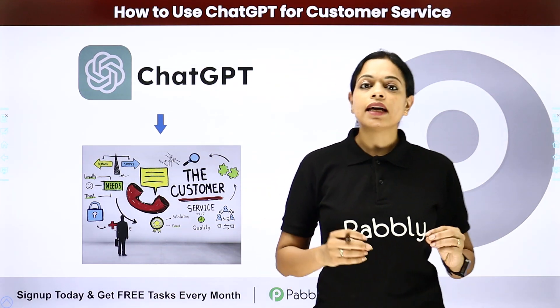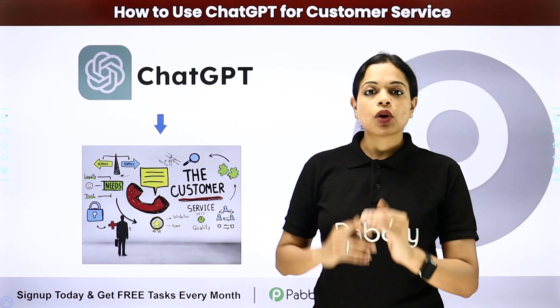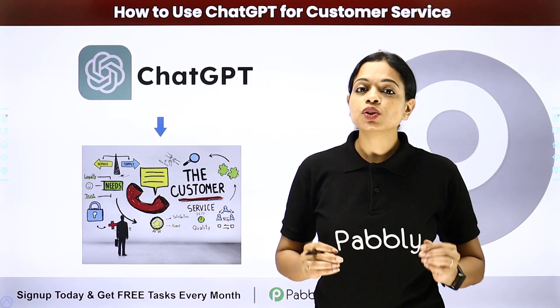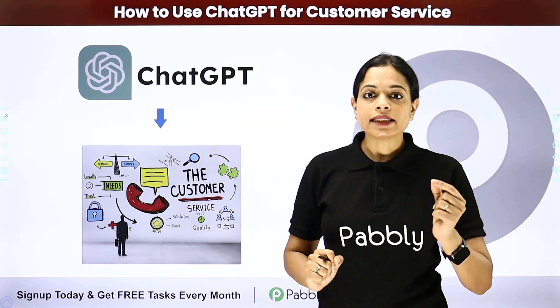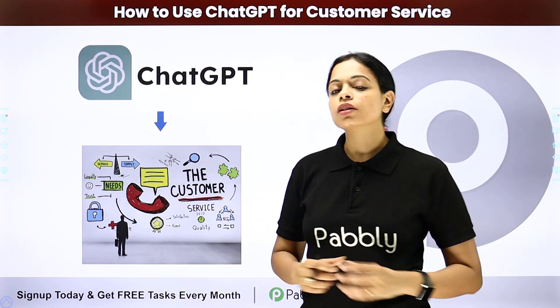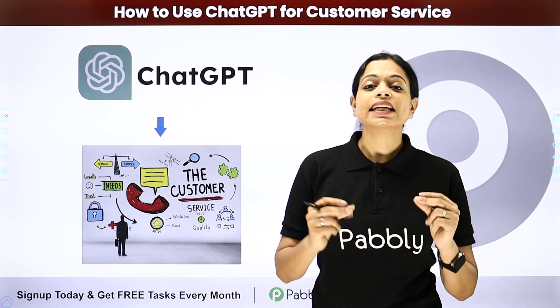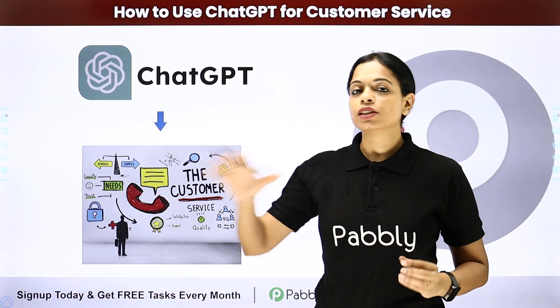Let's say that I have received a customer query after office hours — at around 8 o'clock in the evening. I do not have to wait till next day morning at 10 o'clock to answer the customer's query, because with the help of ChatGPT, I can instantly get a reply to the query and it can be sent to the customer.